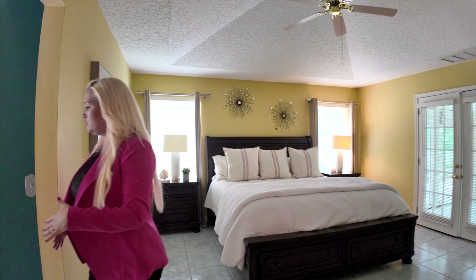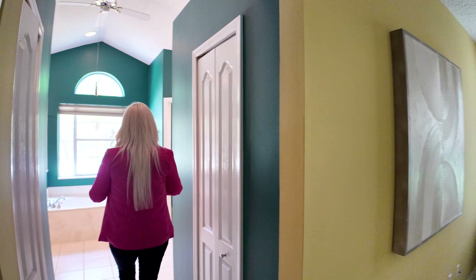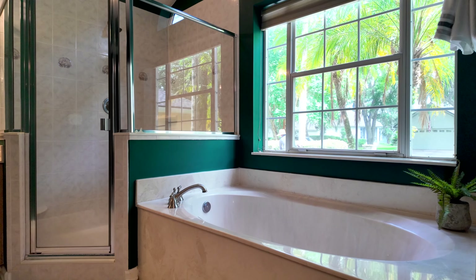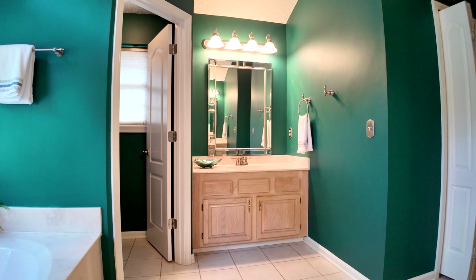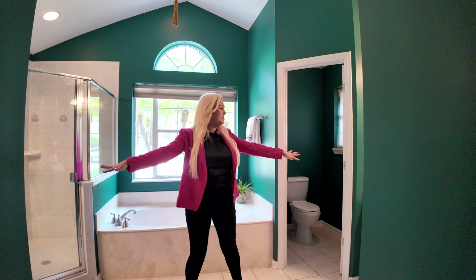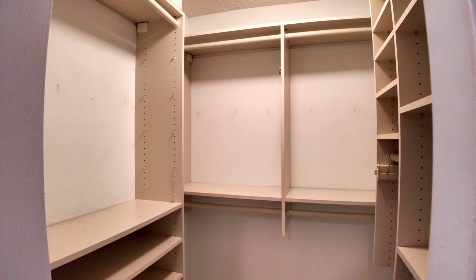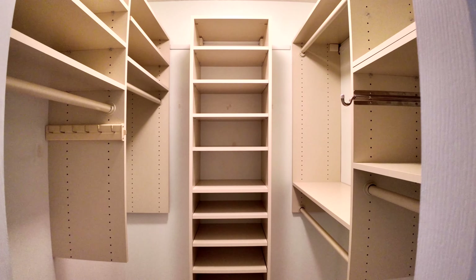Now, a master suite would not be complete without a beautiful master bathroom. So you've got a full-size shower, Roman tub, beautiful natural light, and two vanities and a commode. Both husband and wife closets here. So that's complete.